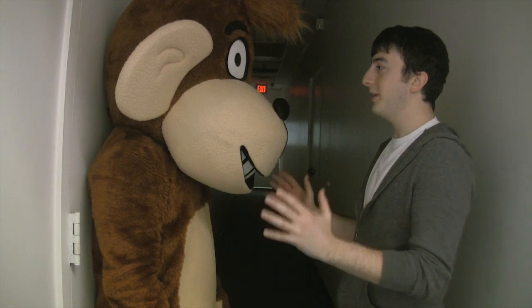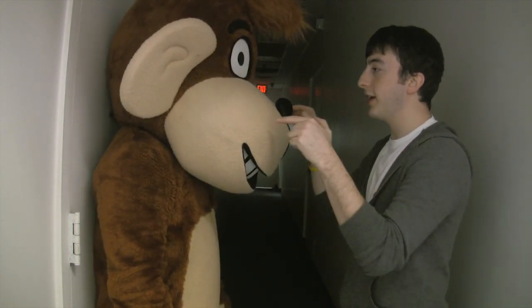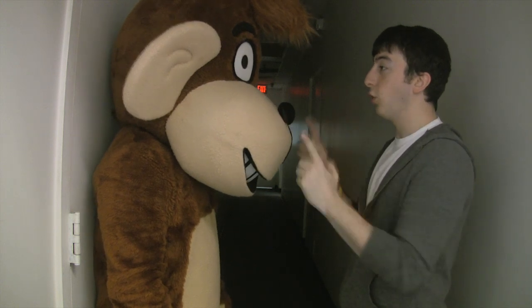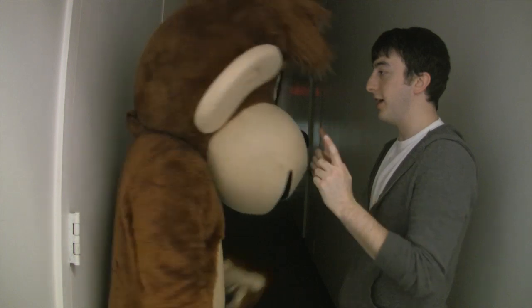Alright monkey, do you know how to play hide and seek? Alright, we're going to play hide and seek right now. You're going to hide, I'm going to seek. Don't screw this up, okay? I'm going to count to ten and you're going to hide.